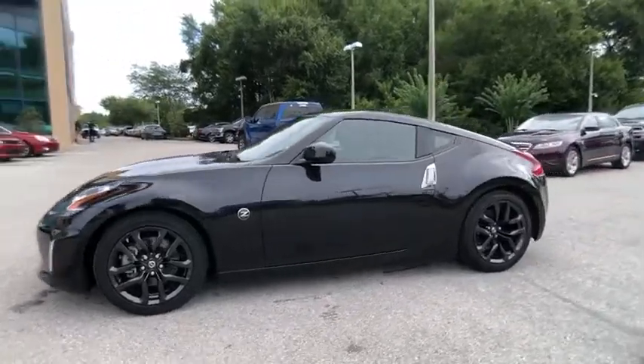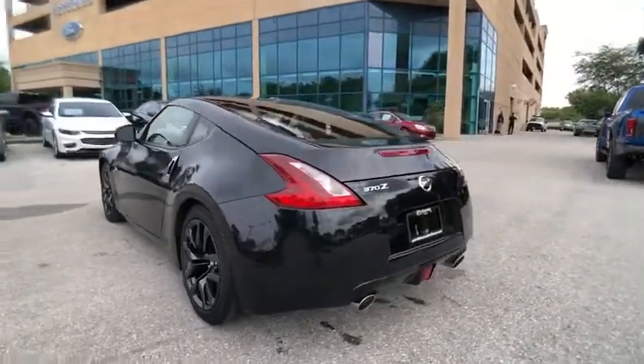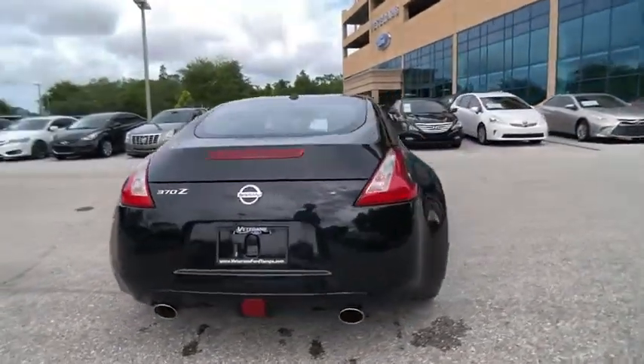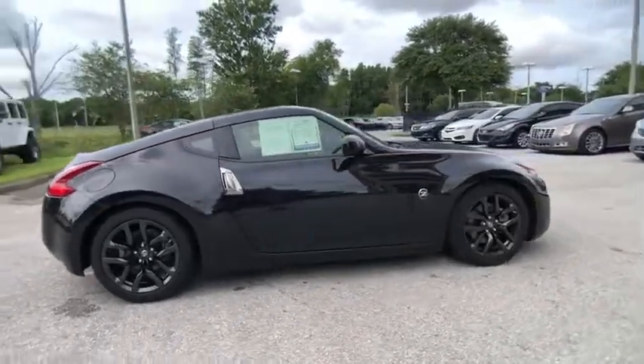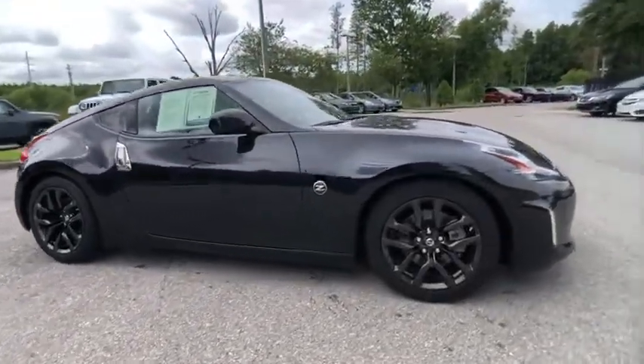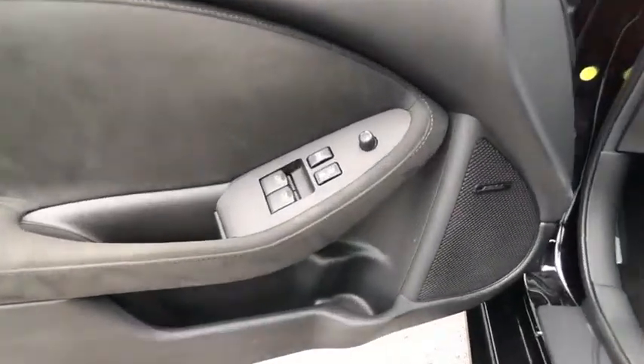We are pleased to show you the 2018 370Z Coupe. Power, braking, and overall handling are all features you want in a sports car, and the Nissan 370Z Coupe has them all. The 370Z Coupe provides that driving experience that simply feels so good.